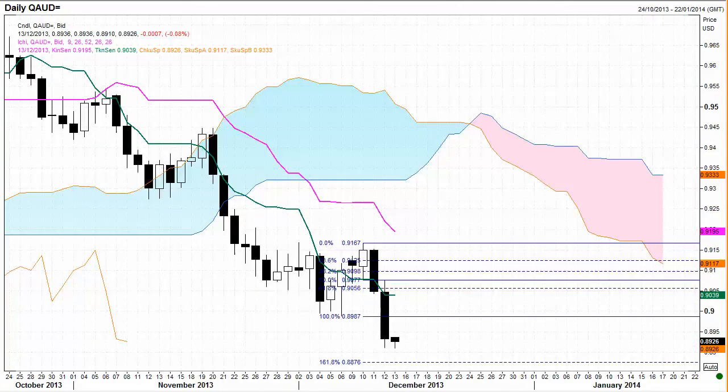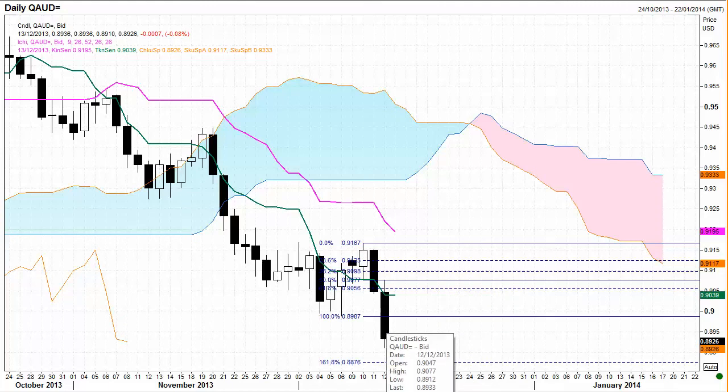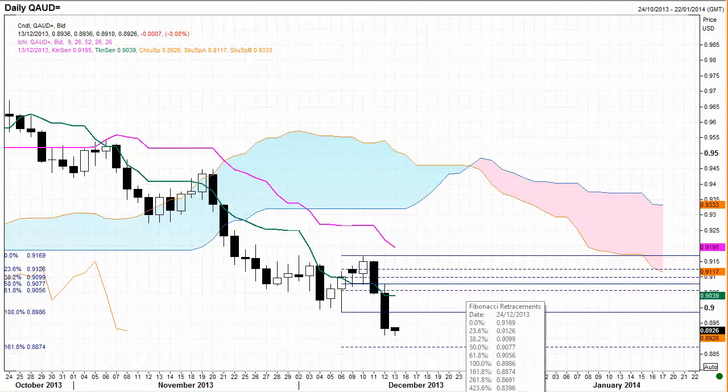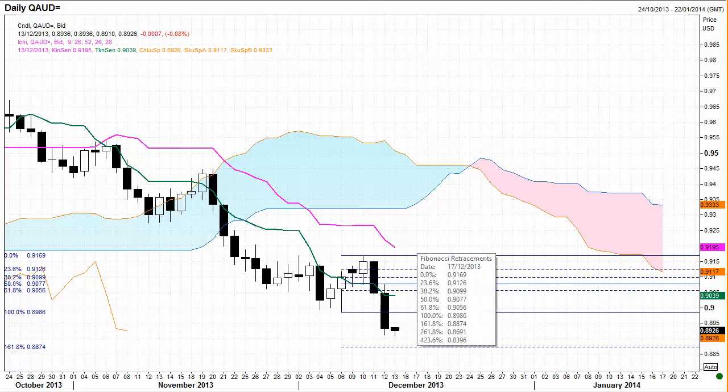The Fibonacci extension technique is quite negative at the moment. We've traded in a bearish manner down through the 100% level, and our target here is the 161.8% level at 88.76, which coincides with that potential support level around the 88.70 area. The Fibonacci retracement technique is giving us a similar target down around the 88.74 area — that's also the 161.8% level. We have traded in a bearish manner through the 100% level and are in an extended mode, so we're looking for potential support down around that area if the market trades down there.